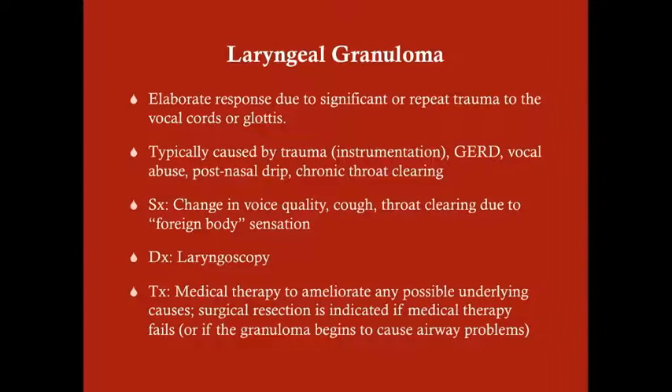Here's a really good view of a vocal polyp where you can see the vessel on it. A laryngeal granuloma is similar to a vocal polyp in that it's a response to repeat trauma to the vocal cords, but it differs in that it is an elaborate healing response. It can also occur elsewhere in the larynx, not just on the vocal cord. It's typically caused by trauma like instrumentation — intubation, laryngoscopy, or bronchoscopy — as well as reflux disease, vocal abuse, post-nasal drip, and chronic throat clearing.